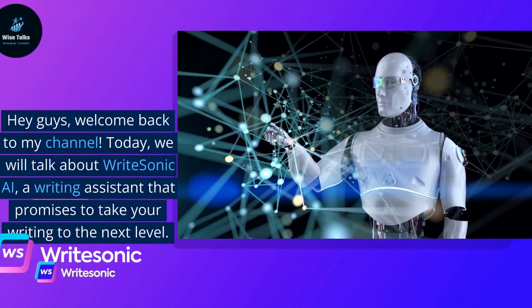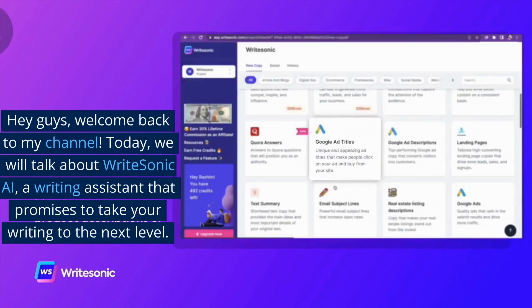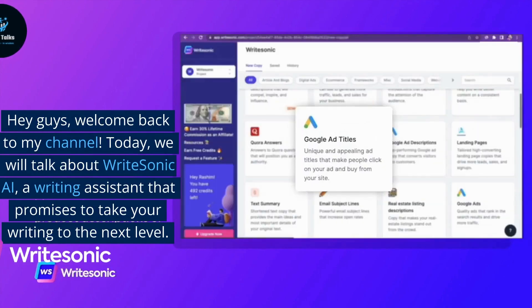Hey guys, welcome back to my channel. Today we will talk about WriteSonic AI, a writing assistant that promises to take your writing to the next level.